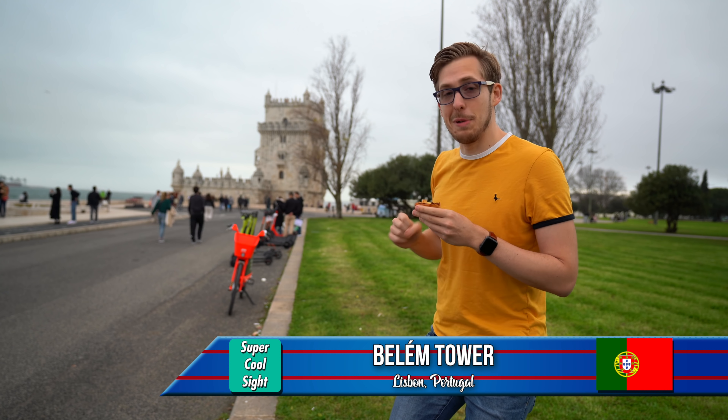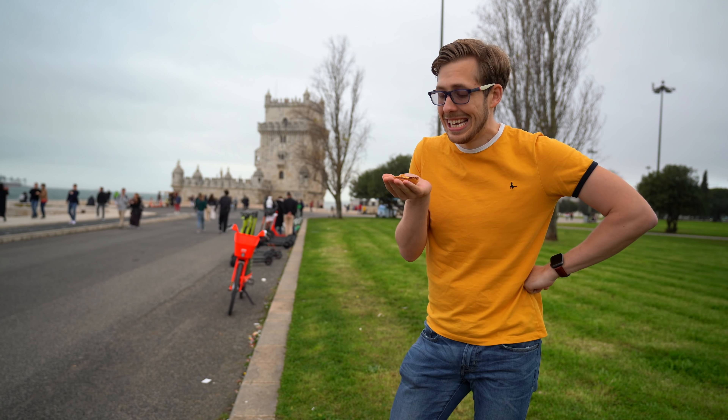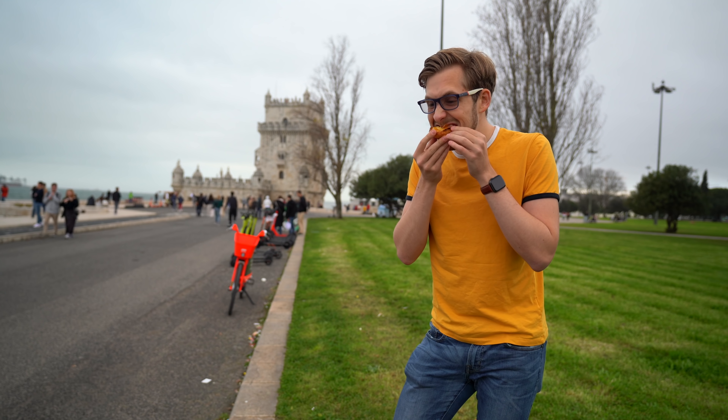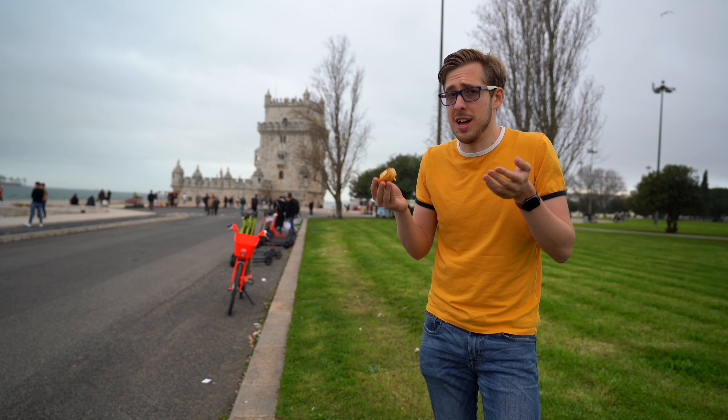We've now made it to the Tower of Belém where I'm going to be trying my pastel de Belém, which is a type of pastel de nata that you can only get in this specific area of Lisbon. Let's try it out. It's so crispy. I love this so much. I'm going to have to ask for another nata.